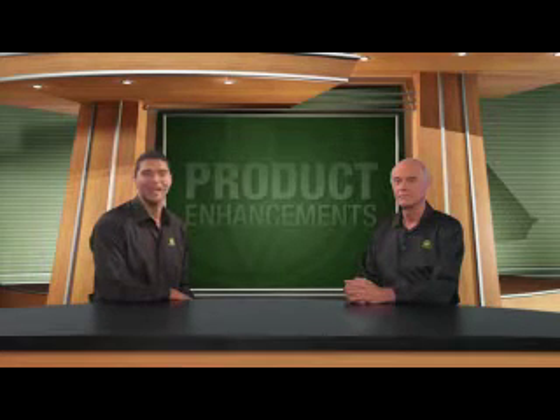Hi again. I'm Luigi Groton. I'm here with Steve Hennig, Herbalife's Chief Scientific Officer. Thanks for joining me. Glad to be here.